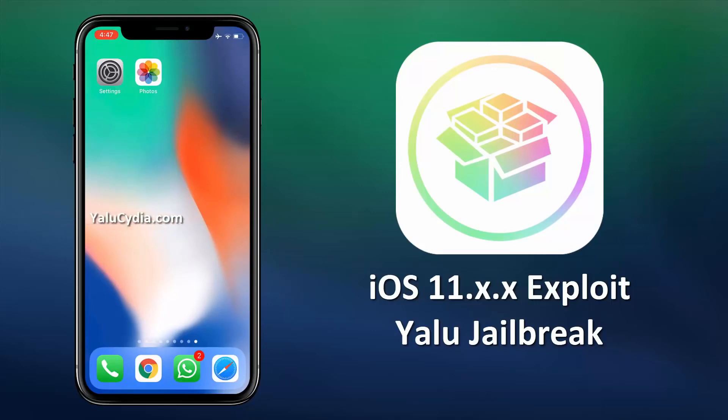It's an untethered jailbreak, so it will be effective even after rebooting your iDevice. However, you will lose the jailbreak if you update your iOS. Don't worry, you will be able to jailbreak the upgraded version too, as this Yalu tool will keep updating to support future iOS releases too.